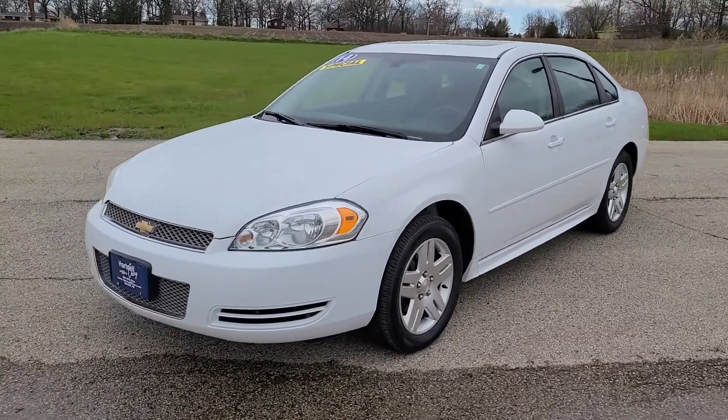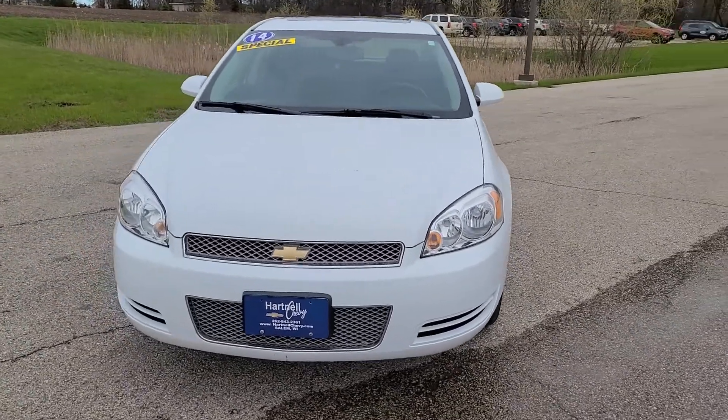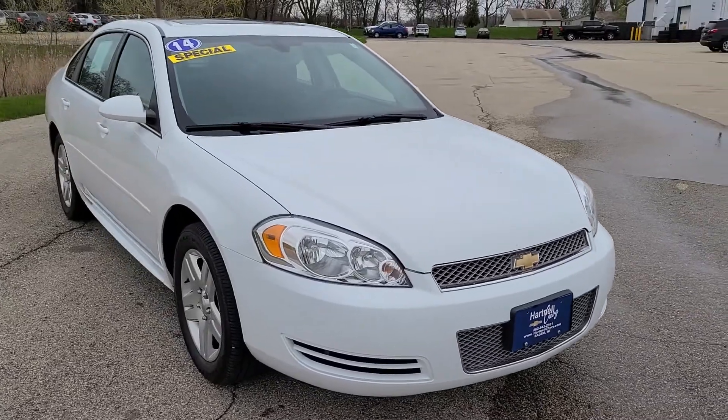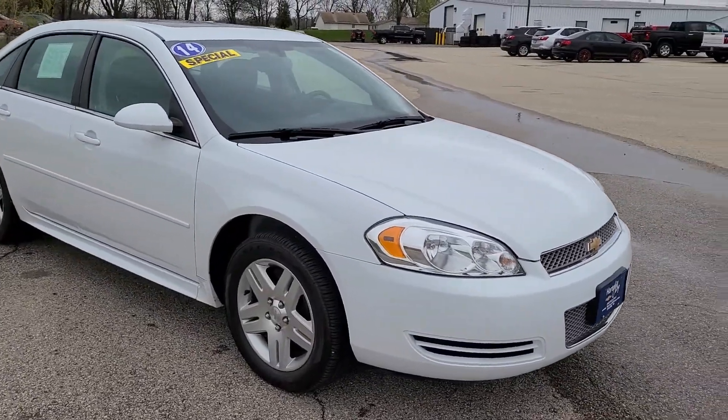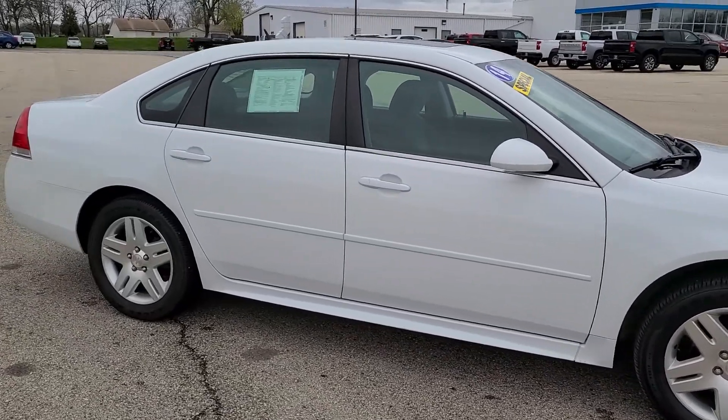Hi everyone, this is Christian from Hartnell Chevrolet. I wanted to introduce a quick walk-around video of this 2014 Chevy Impala. This one is an LT with the 3.6 liter V6, and it has about 102,000 miles on it.